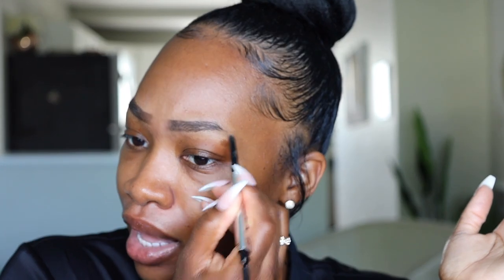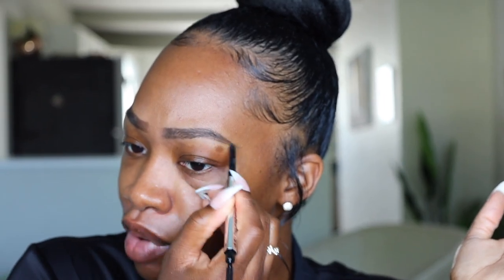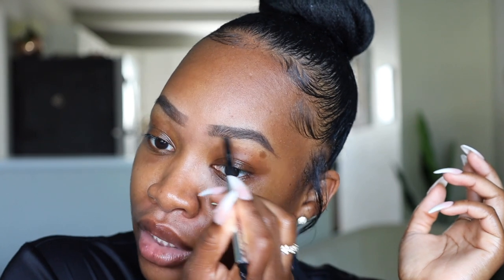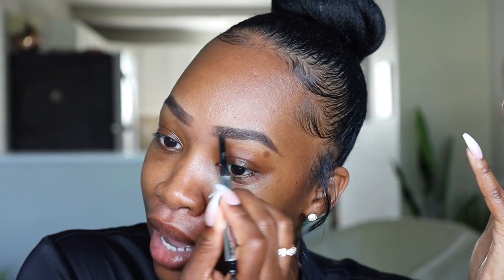I wanted to do a cute little brunch video showing you guys one of the go-to makeup combinations and products I use when I go to brunch — just how I want to look on brunch dates. It's summertime, we're outside, people are getting vaccinated, fewer people are wearing masks. This felt like the perfect video to do right now because we're going to be sitting outside.